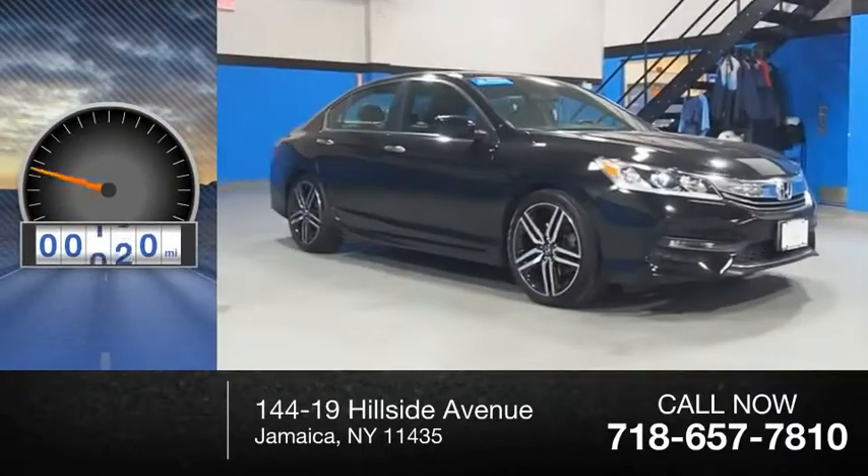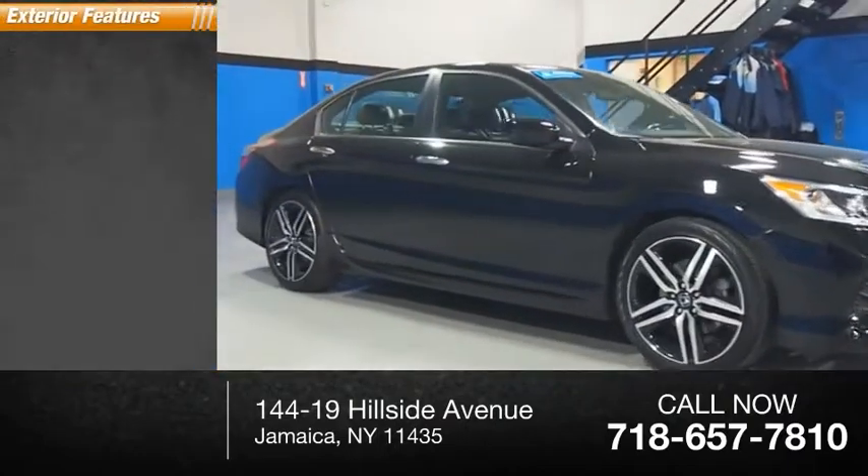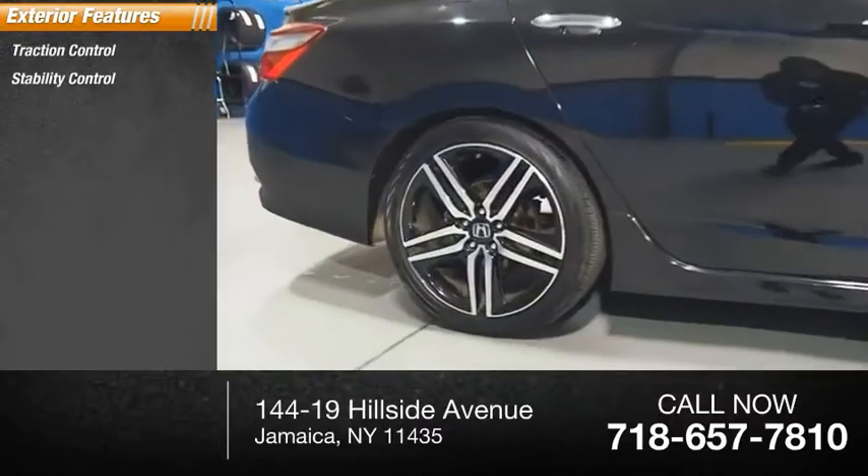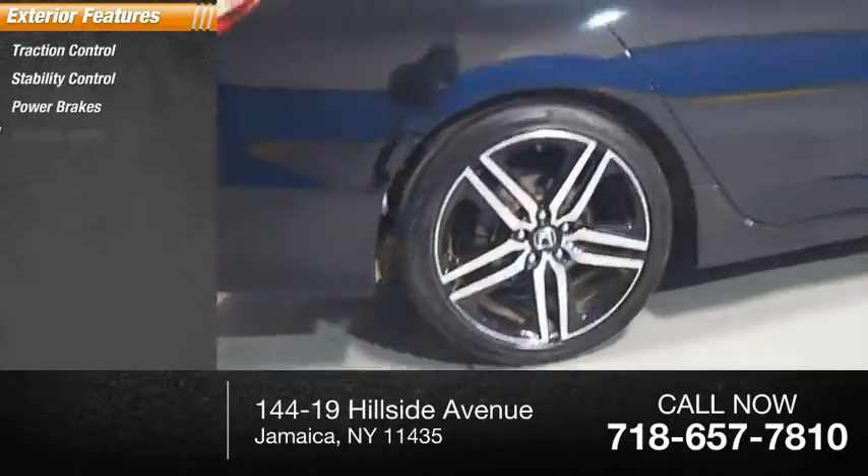This vehicle has less than 30,000 miles. Here are some of this vehicle's great options: traction control, stability control, power brakes, and braking assist.